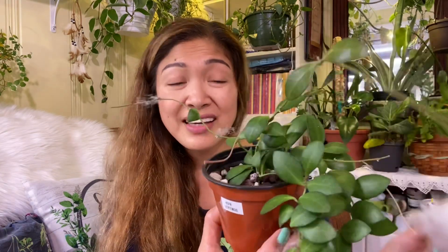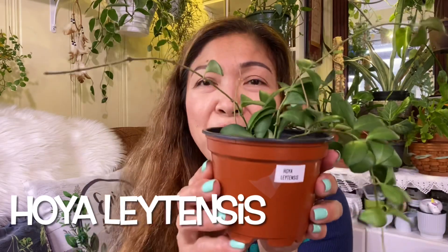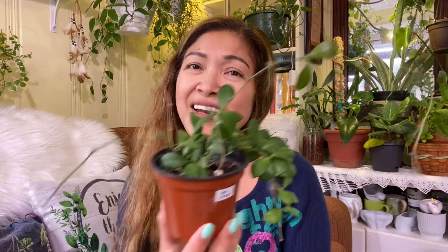Nicely packed. Wow, she made sure that the plant was secured. Oh my gosh. So this is my Hoya Leiteensis. Look at this — oh my gosh, so pretty! And yes, this size is larger than I was expecting. Erica, thank you so much. Oh my, look at this — she is a beauty!